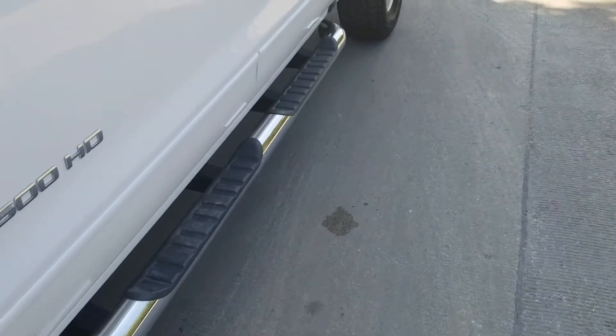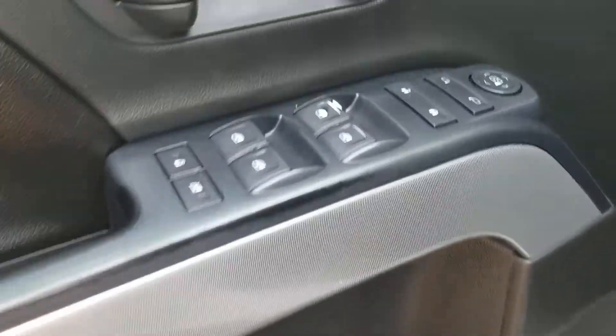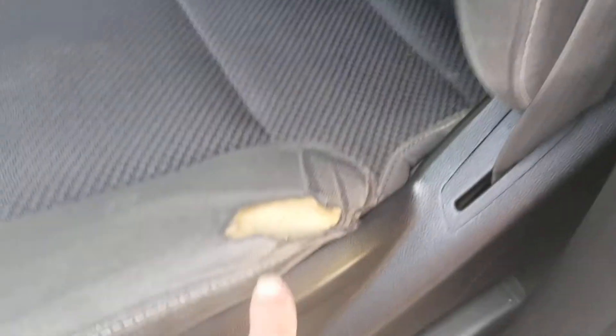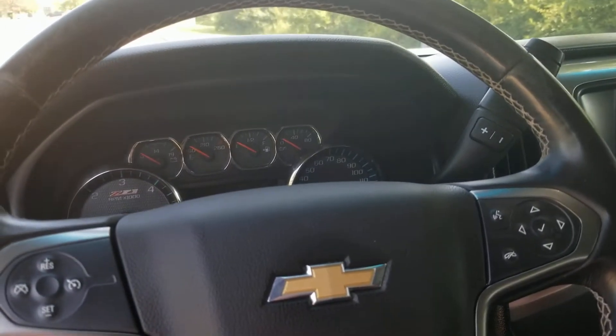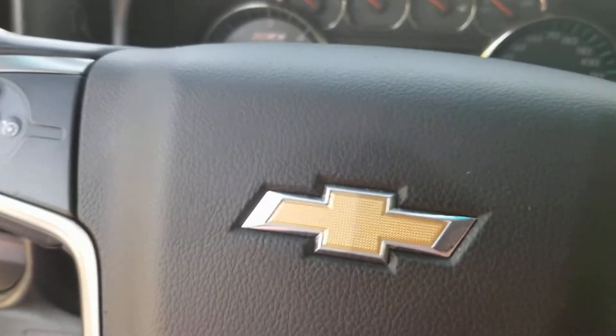First let's go around the front and get a good look inside — really nice-looking interior. Passenger door with all the locks and mirrors and controls. It does have a little imperfection there on the seat.